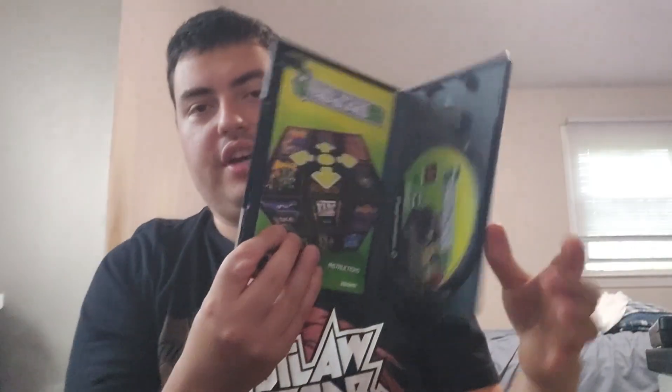I picked up Midway Arcade Treasures 2 for the PS2. The disc is inside the PS2 case, by the way. I mainly picked this up so I can play Primal Rage on my PS2. And I recently finally played NARC, which is a pretty fun run-and-gun game. Really cool stuff — happy to have that for PS2.